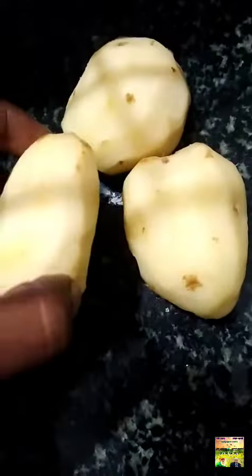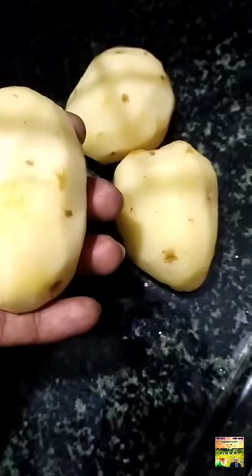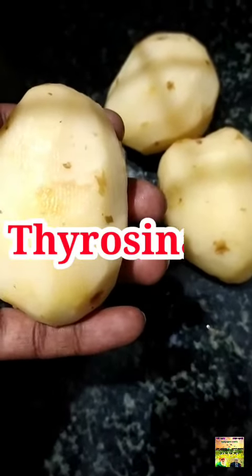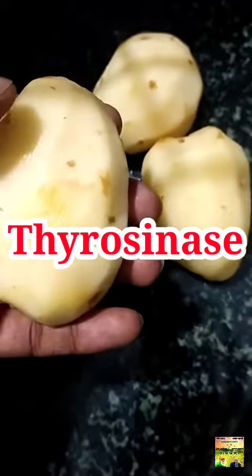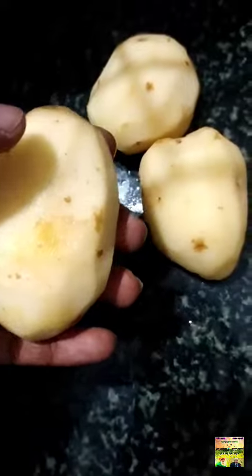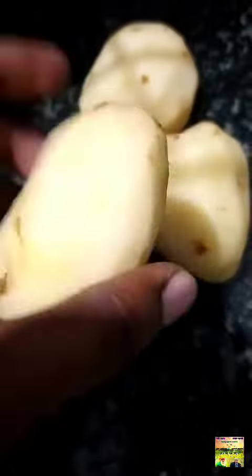So, this potato turns a brown color. This polyphenol oxidase is a tyrosinase enzyme. This polyphenol oxidase is a tyrosinase — it is used to produce melanin. So, this melanin production is driven by the tyrosinase enzyme, which is why the potato turns brown.